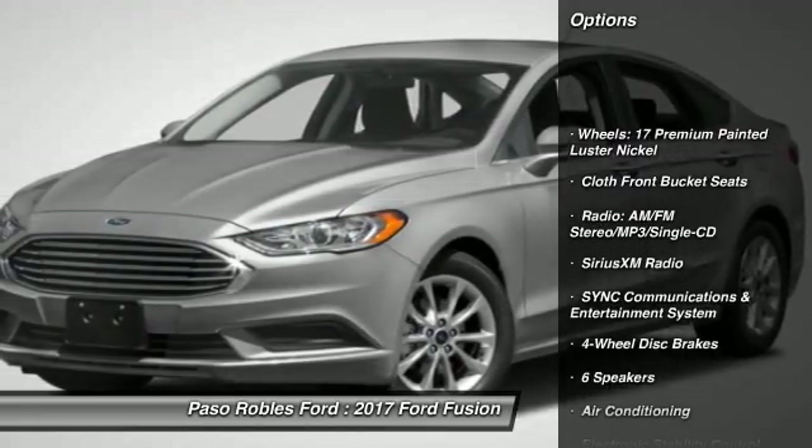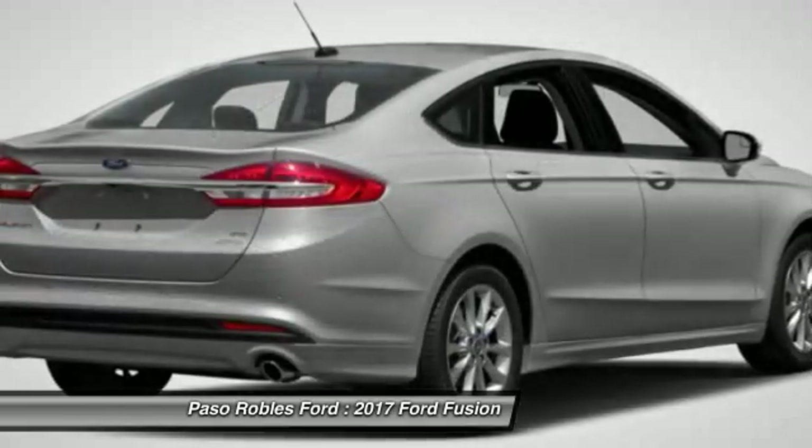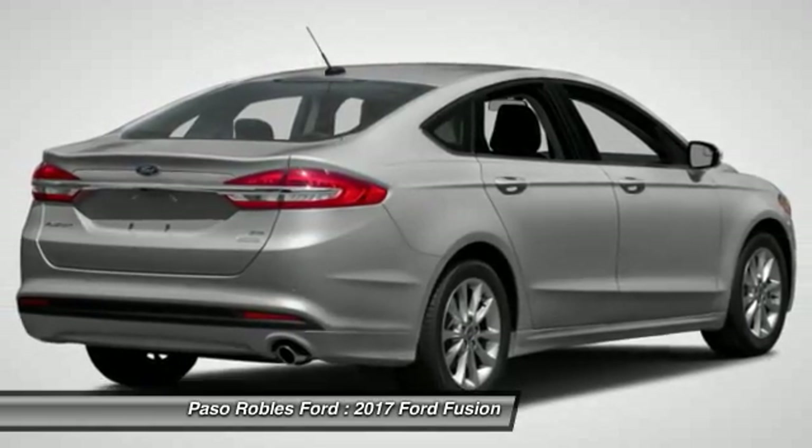Power passenger seat, traction control, dual airbags, air conditioning, power steering, four-wheel disc brakes, CD player, trip computer, compass, power windows.